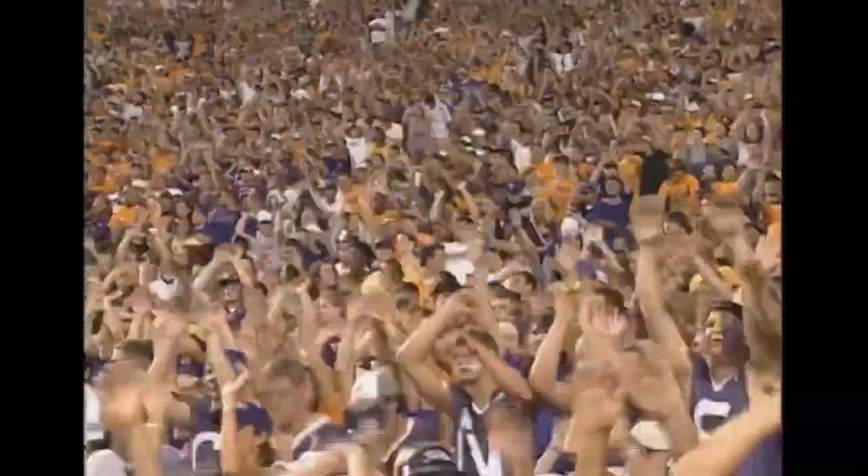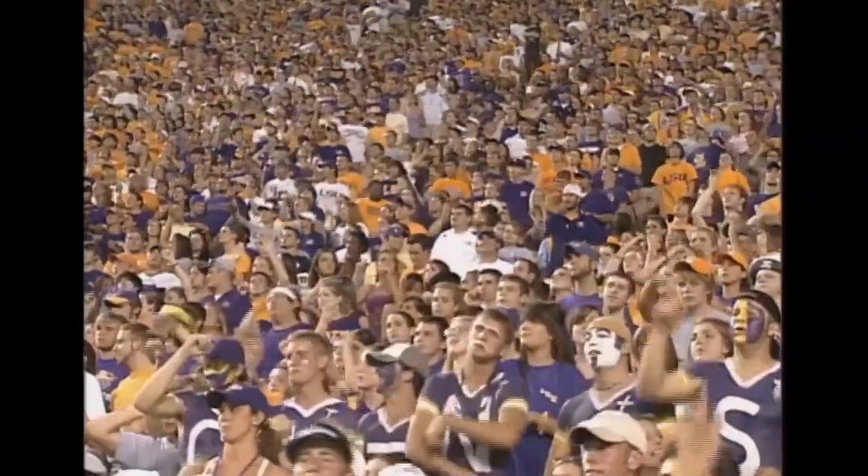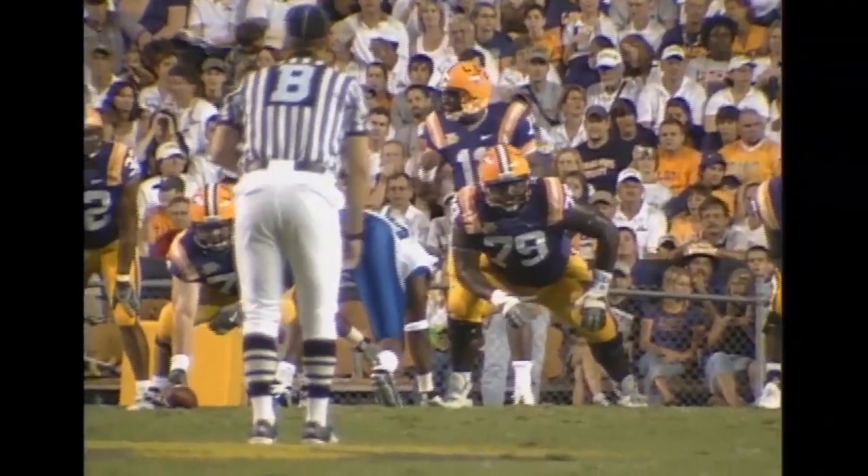LSU! LSU! LSU! The crowd chanting as the Tigers take the field.